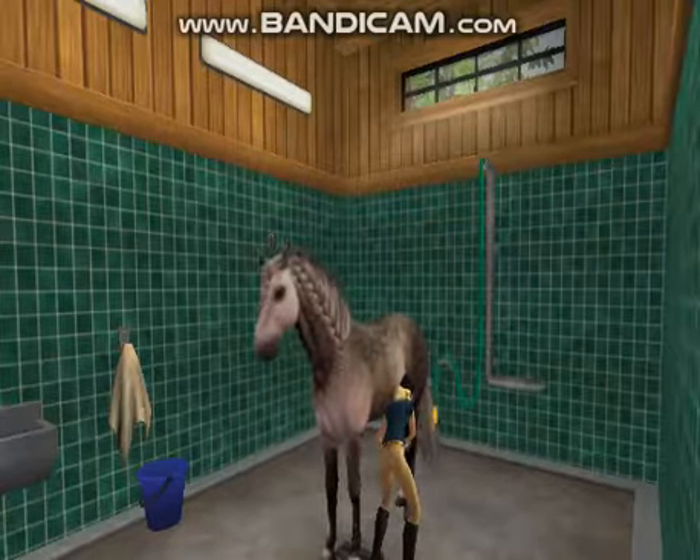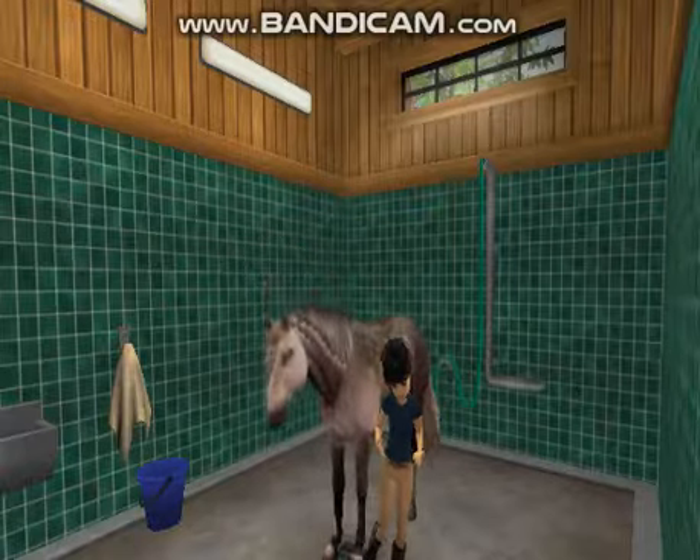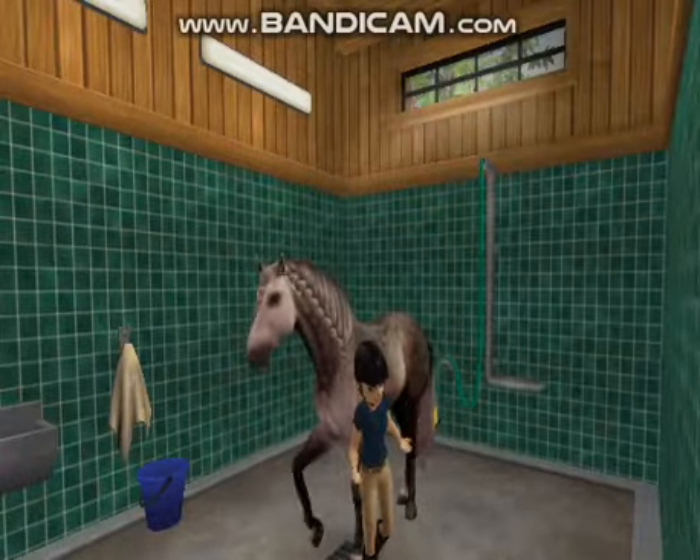Then I just scraped out any extra dirt she might have picked up while we were training. It is relatively cold outside so I'm just going to keep her in for the night inside of her stall.